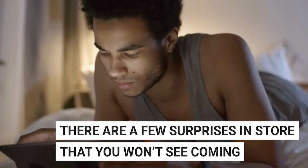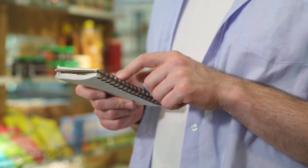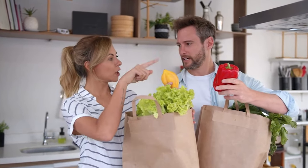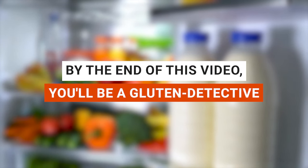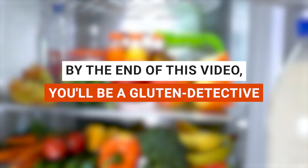And trust me, there are a few surprises in store that you won't see coming. So buckle up, get your shopping list ready, and let's embark on this gluten-free journey together. By the end of this video, you'll be a gluten detective, ready to decode any food label that comes your way. Let's get started.